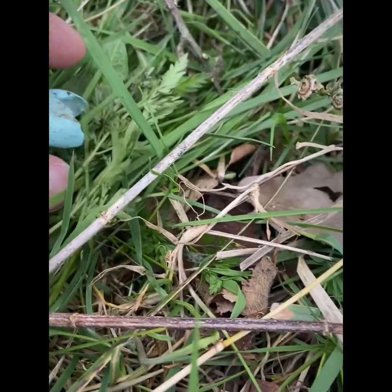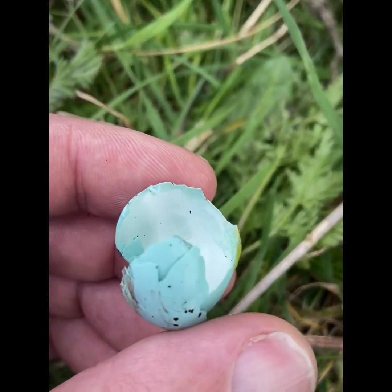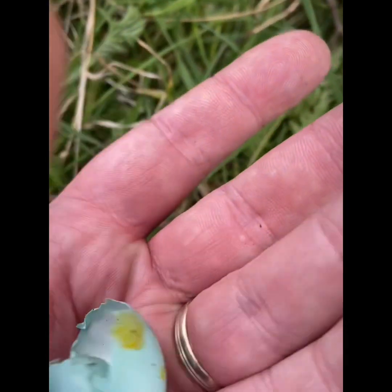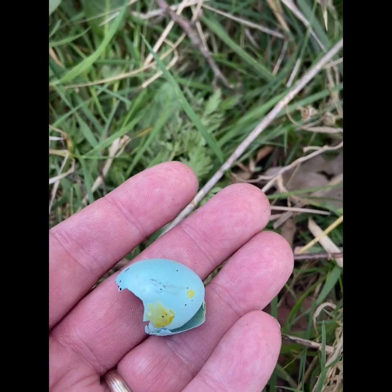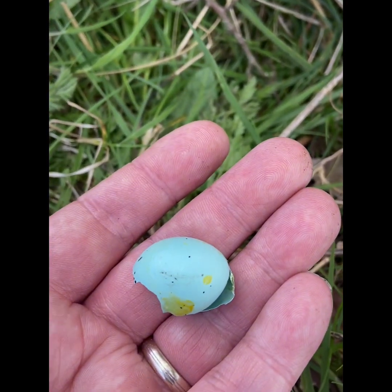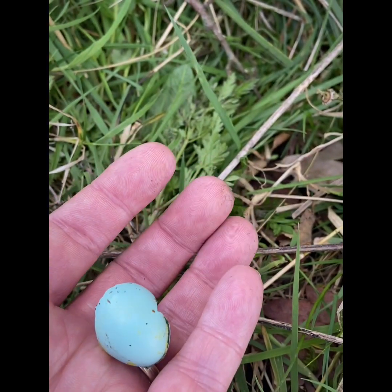As you can see, it's not a hatched one. As you can see there, it didn't stand a chance — low down in this hawthorn tree, no leaf coverage. Predation. What a shame.